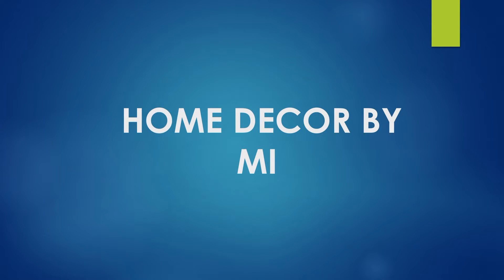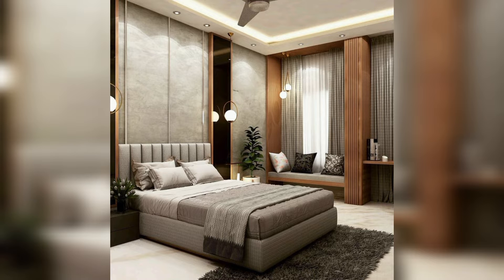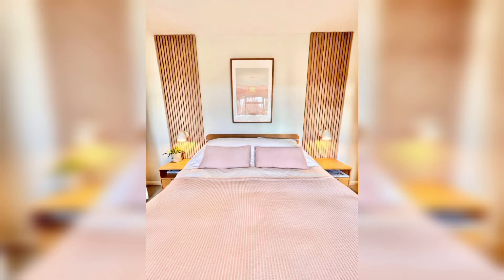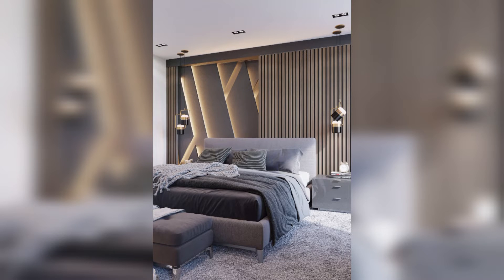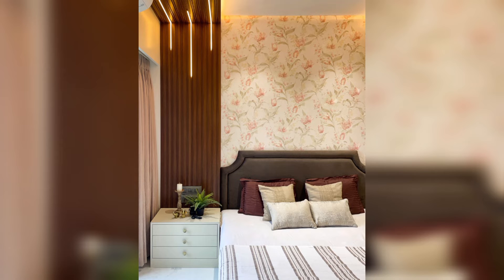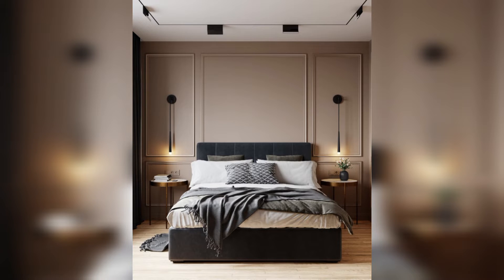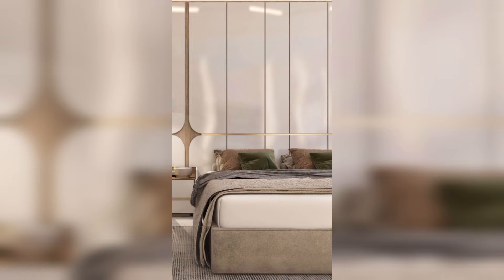Welcome. This video is titled 'Enhance Your Bedroom with Wall Panel Style and Functional Design.' When it comes to bedroom design, there are countless ways to transform a simple place into a luxurious one. One design trend that has gained popularity in recent years is bed wall panels.